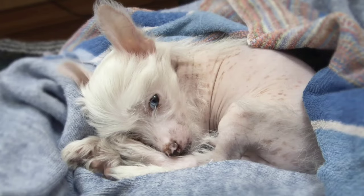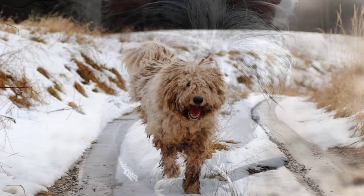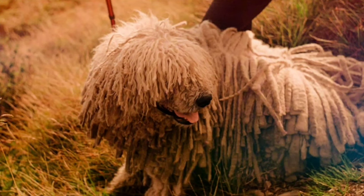Chinese Crested, comes in both hairless and powderpuff varieties. Komondor, known for its unique corded coat that resembles dreadlocks.